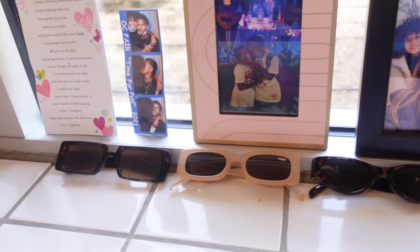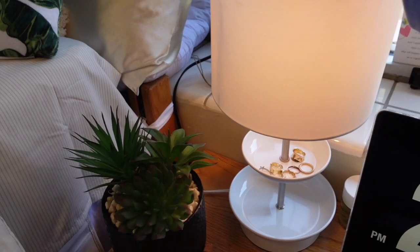Here I have pictures of my family — so cute. And my boyfriend. A card that my boyfriend wrote me. Sunglasses. This lamp is also from Dormify, and I put rings and stuff on it. Back here's my perfume. I'm in love with all the plants — I don't know if you can see my plant theme, but I love it.